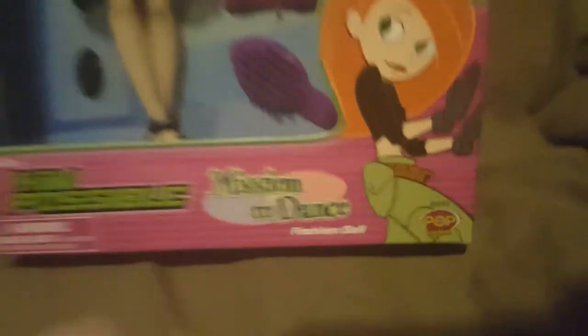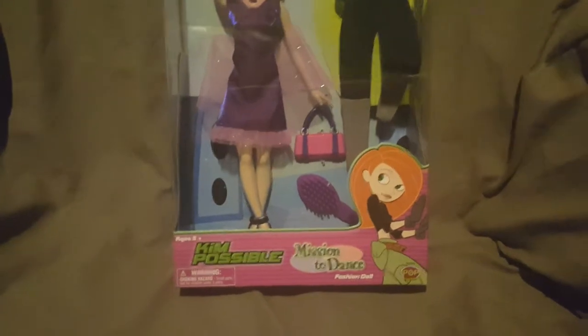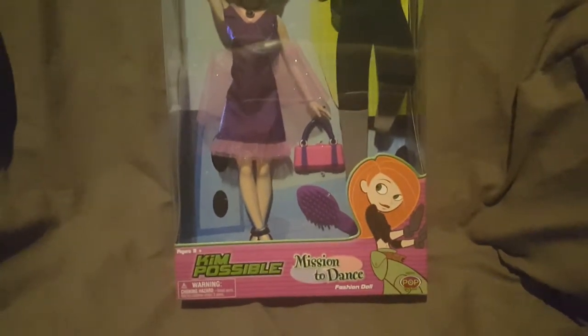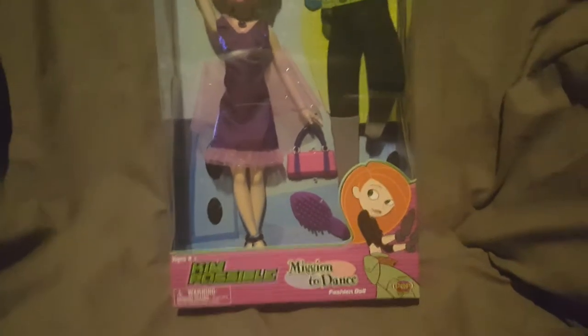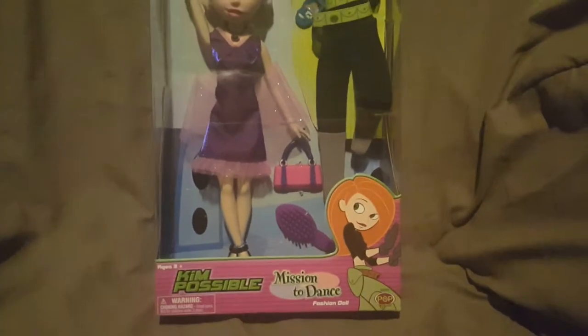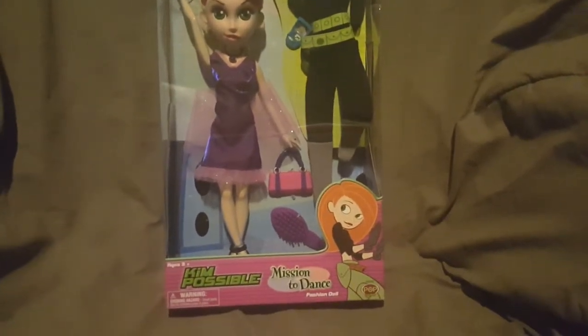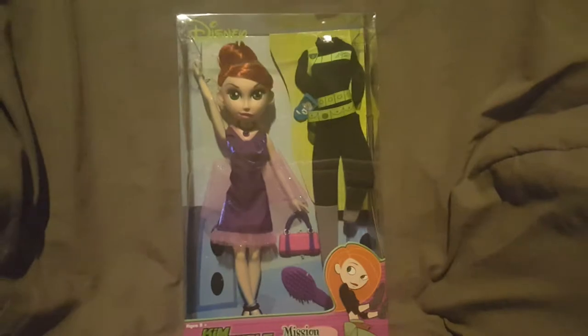I don't remember when I got this or where I got it from. I looked before filming to try to find a copyright date but could not find one, so if you have this or know when it came out, let me know down in the comments. That's what the front of the box looks like, and then we have the top of the box.